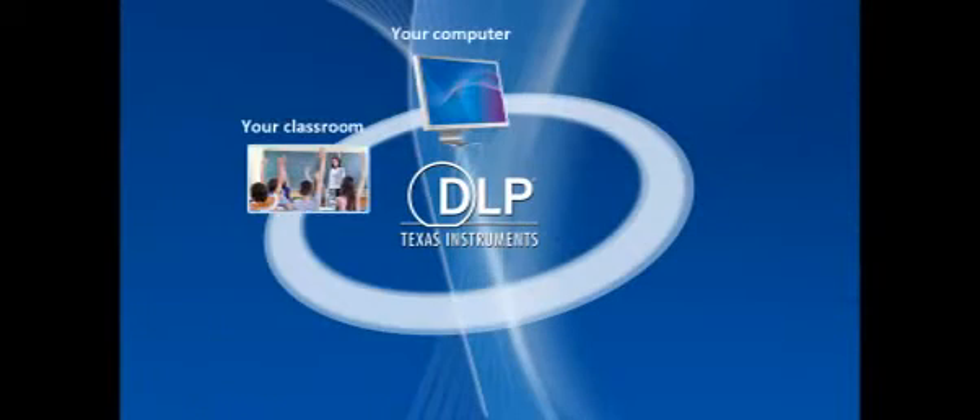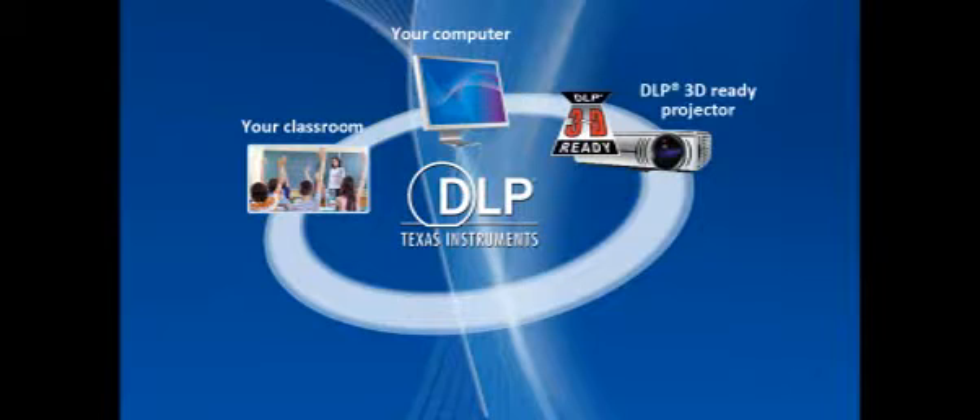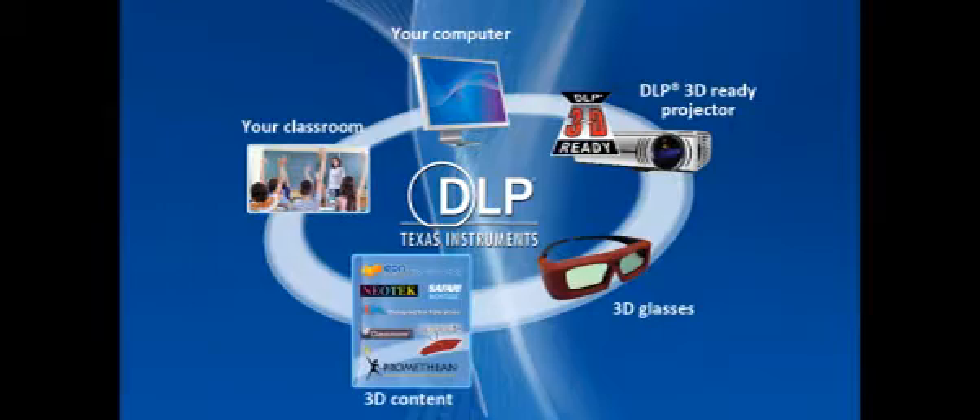Getting started is easy and affordable with a 3D ready DLP projector, which also functions seamlessly as a regular 2D projector. Combined with simple 3D glasses and 3D content, your 3D DLP projector will be a powerful tool for engaging students like never before.